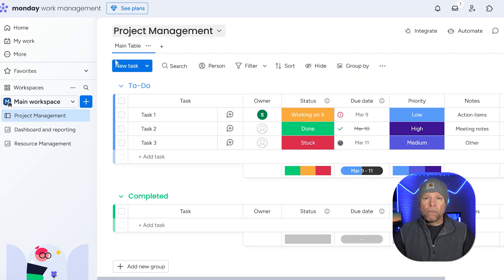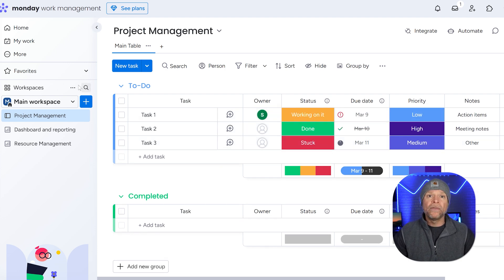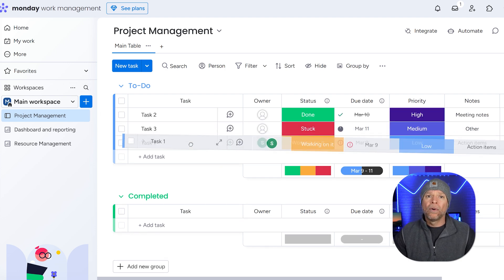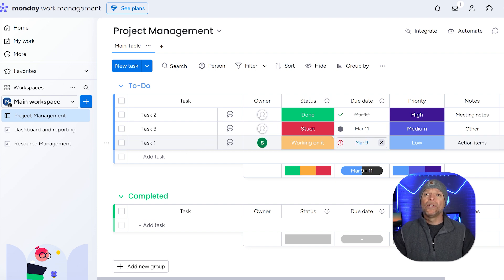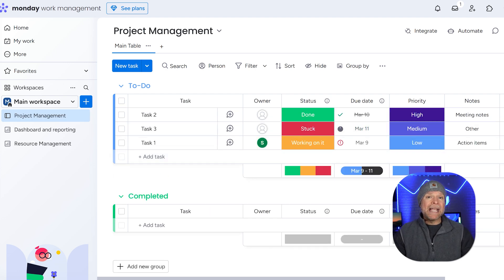Now let's compare how both of these platforms look and feel when you use them. Monday.com has a bright, colorful, and modern look that's super easy and fun to use. The dashboard is very visual with customizable boards that show all of your tasks, deadlines, and progress at a glance. You can drag and drop tasks, change timelines, and update statuses with just a few clicks. The layout is clean and easy to understand, even if you're new to this kind of tool.